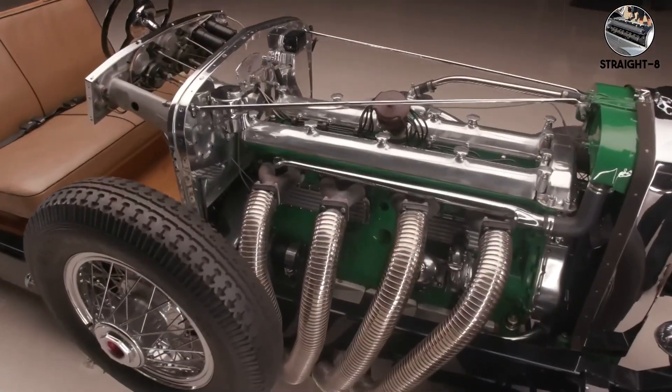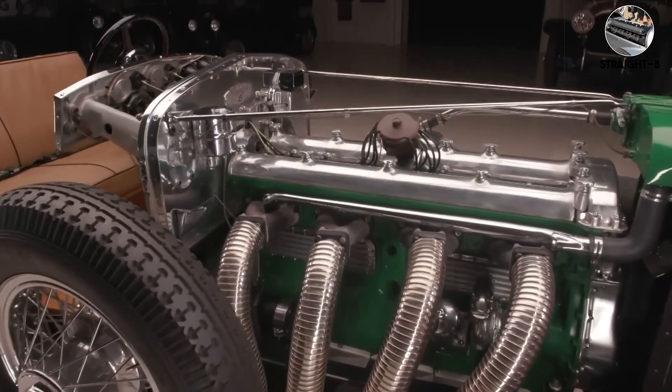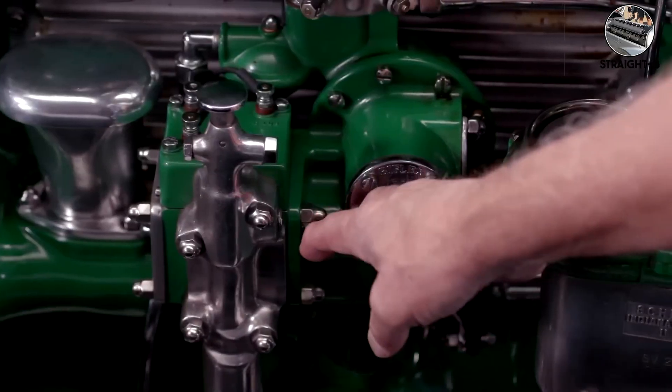These engines died out because they're too long for modern packaging. But that sound — that smooth, aristocratic burble — represents the pinnacle of pre-war engineering.